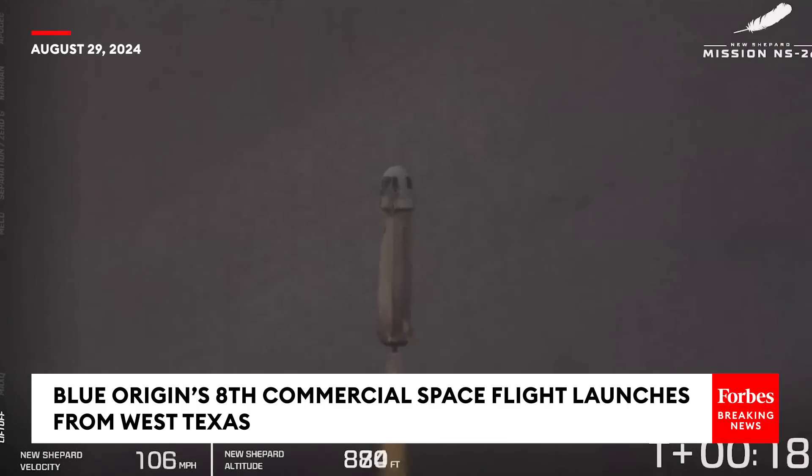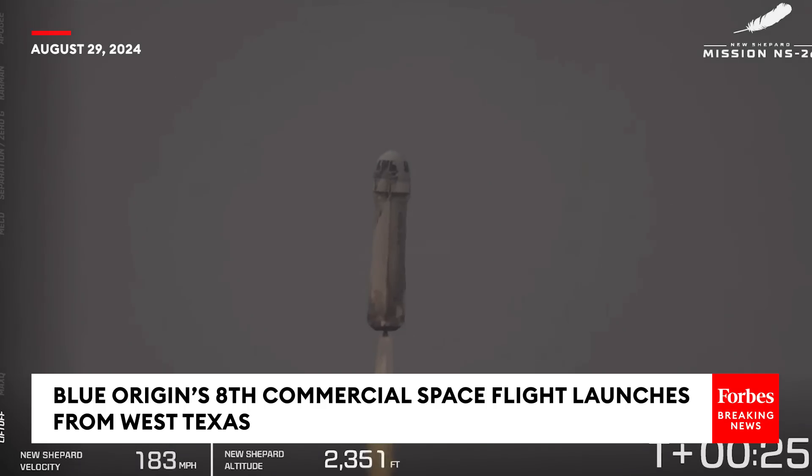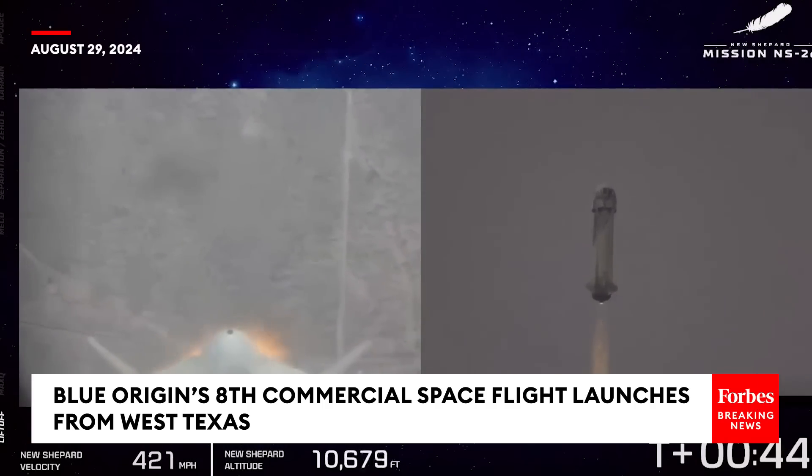There she goes — New Shepard has cleared the tower on its way to space. With its crew of six, they are screaming up towards the Kármán line. You can see the speedometer on your bottom left, as well as the altimeter. We're going to follow along with the flight on the left side of your screen with those milestones. First one coming up is Max-Q.